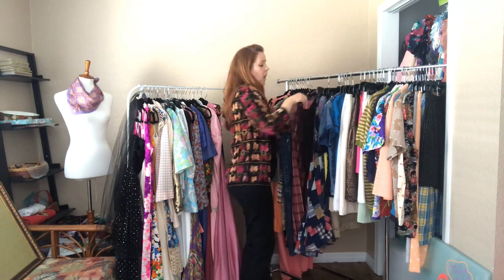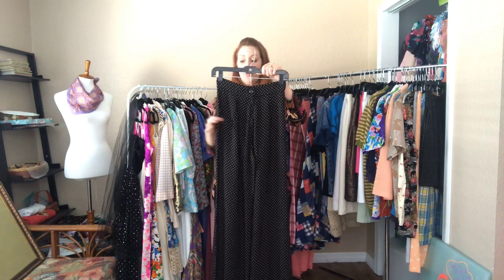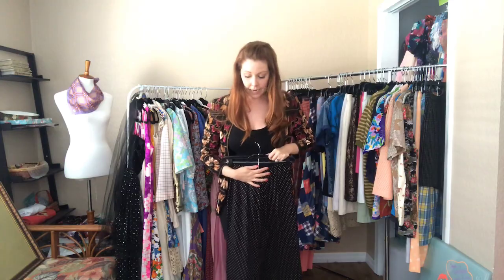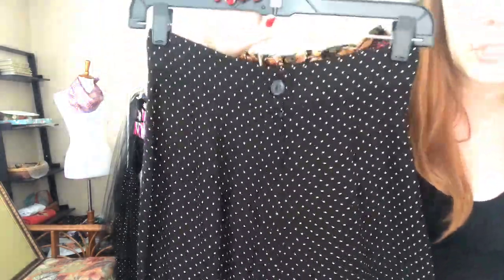And then some wide-leg Swiss dot pants — 26 waist and 38 hip. They hit me at the floor. So comfy, very breathable, and great for the summer season.